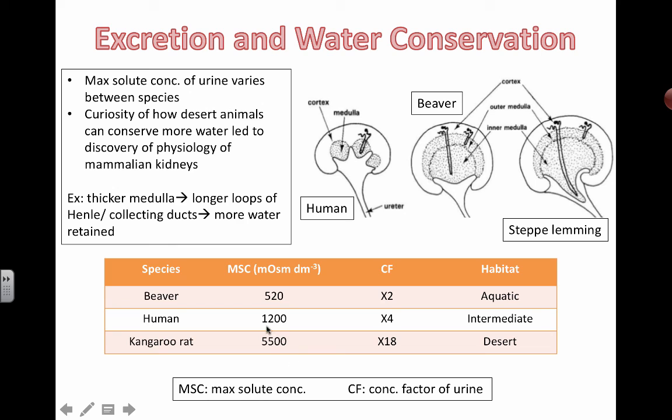You can get it to a little more than four times as salty as humans if you're a kangaroo rat. So next time you wake up with really concentrated urine, be thankful for what your body can do — and don't hang out in the desert too much.